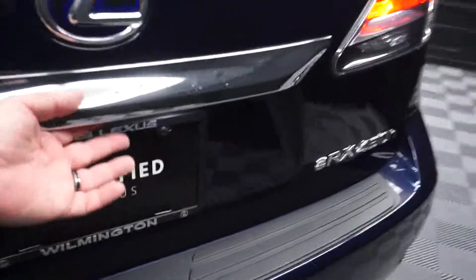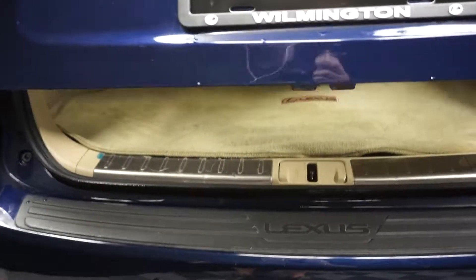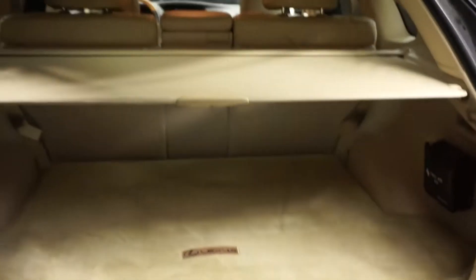Nice size back seat for you. Lexus wheels. Power rear door.